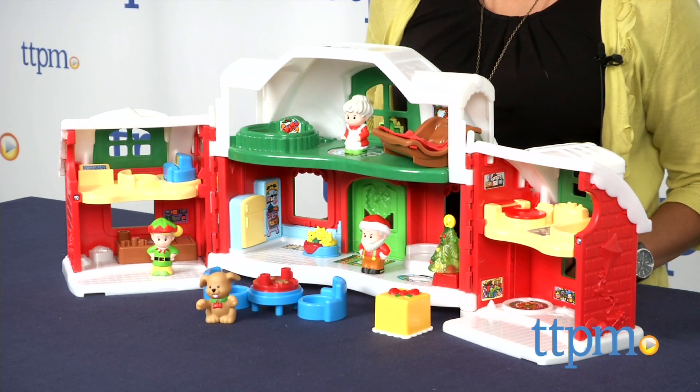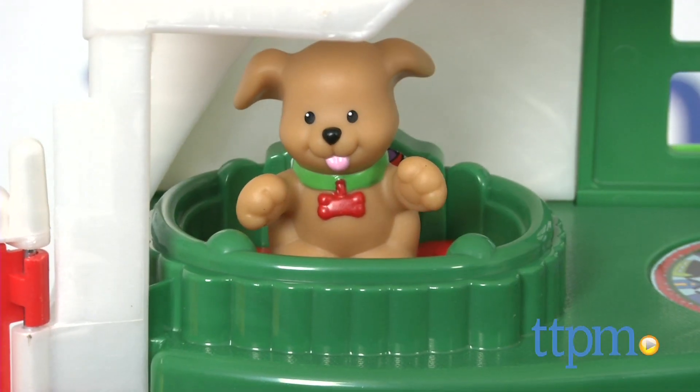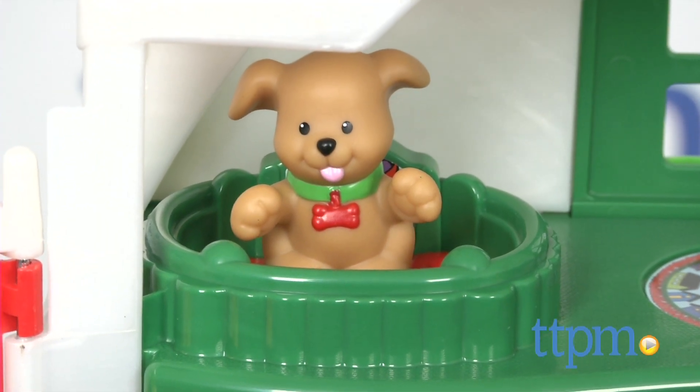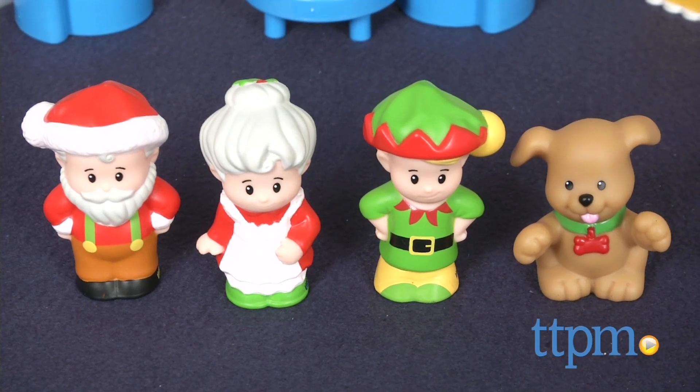Here we have Fisher-Price Little People Santa's North Pole Cottage. This is an interactive toy with sounds, lights, and music to get little ones ready for their favorite jolly character this holiday season. Santa, Mrs. Claus, a puppy, and a friendly elf are all part of the play set.